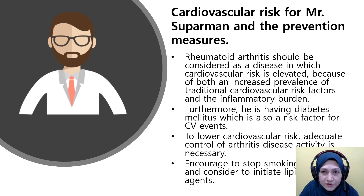Regarding cardiovascular risk for this patient, rheumatoid arthritis should be considered a disease in which cardiovascular risk is elevated due to both increased prevalence of traditional cardiovascular risk factors and the inflammatory burden of the disease. Additionally, he has diabetes mellitus, which is also a cardiovascular risk factor. To lower that risk, adequate control of arthritis disease activity is necessary, he should be encouraged to stop smoking, a lipid-lowering drug such as a statin should be considered, diabetes medication compliance must be ensured, and NSAIDs that increase CV risk should be avoided.